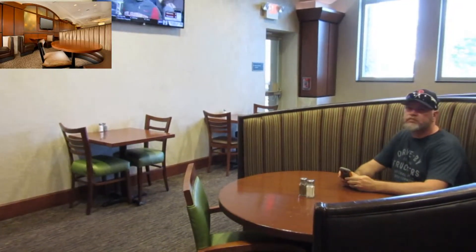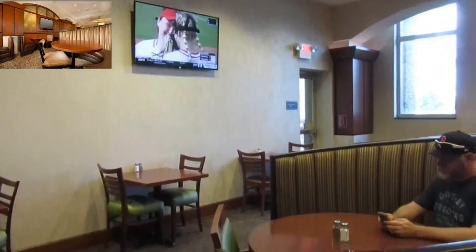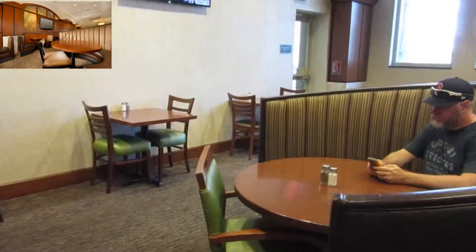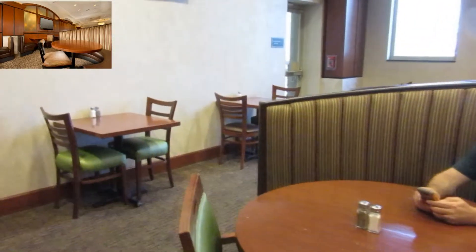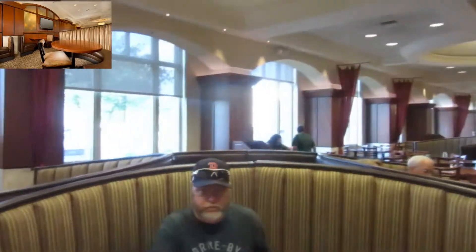We think that this is about the best we can get for the next picture. There's the TV — it looks like it's changed a little bit, but I still think this is probably the same location. Nice big booth so you get nice privacy. Pretty cool.